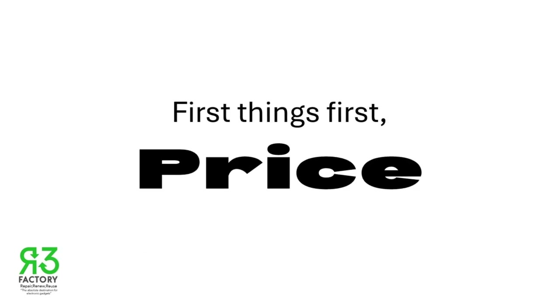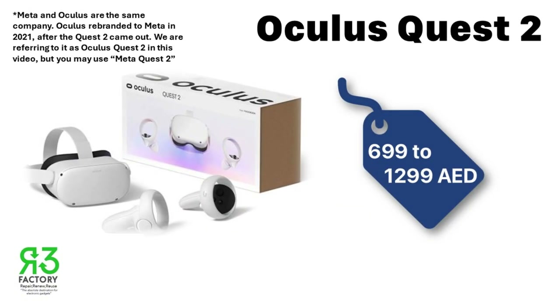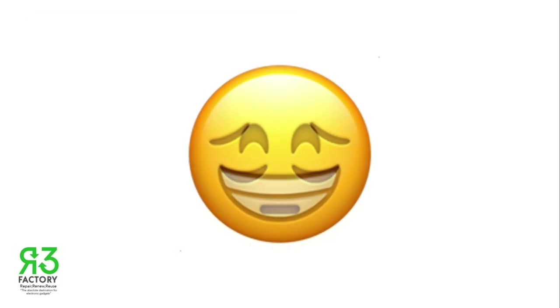First things first — price. You want your wallet to thank you for the decisions you make. The Oculus Quest 2 comes at a cheaper price, coming in at 699 AED or 1299 AED depending on where you buy from. The Meta Quest 3 comes at a steeper price at 1449 AED to 1299 AED. Do not be discouraged by the steep price — we will discuss how it is worth it later.